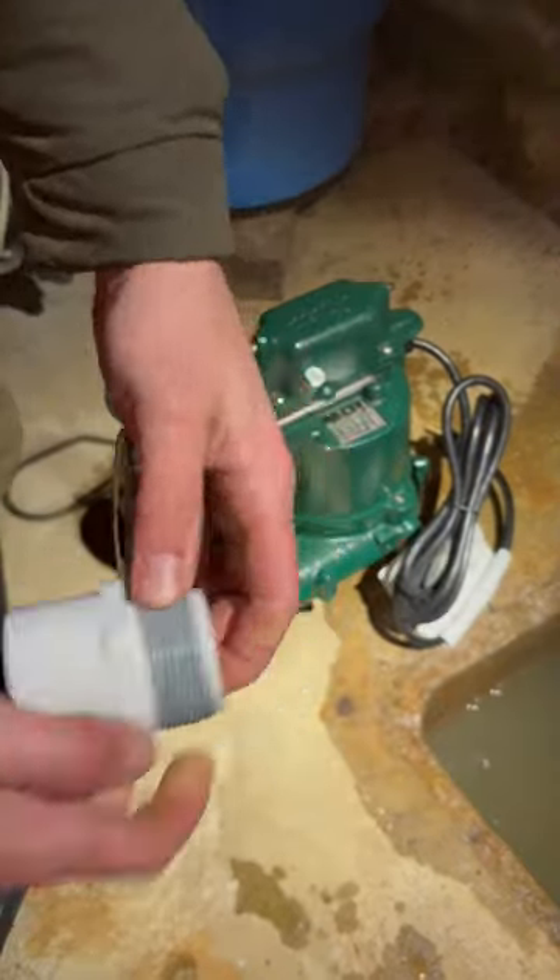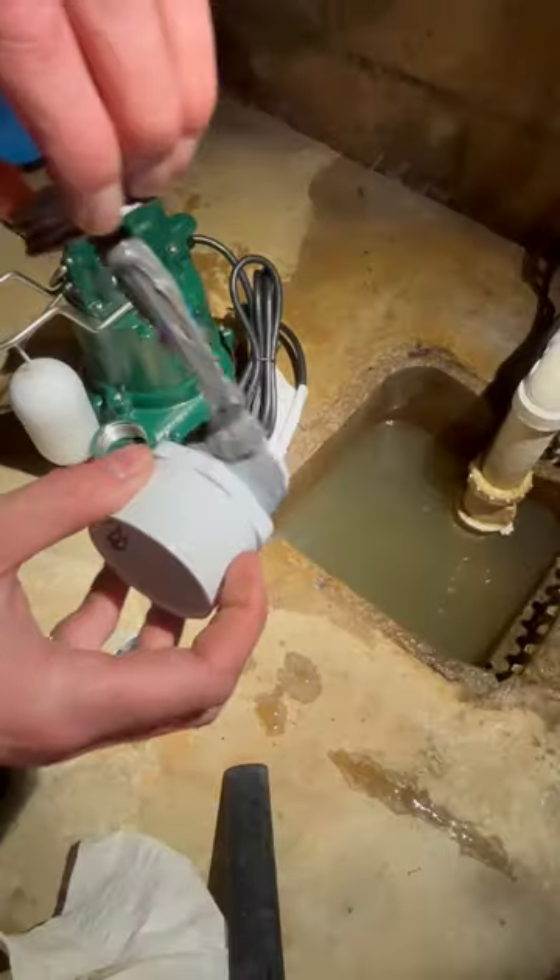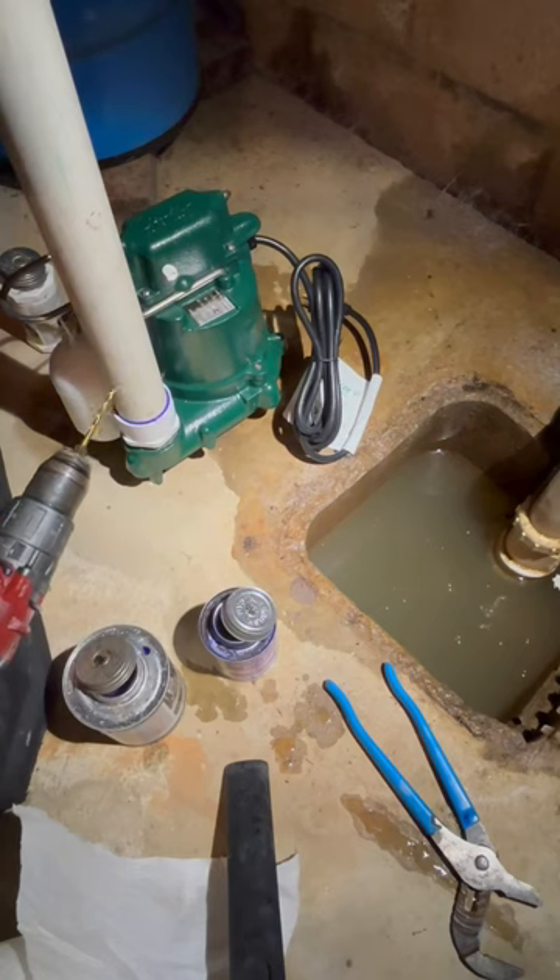As you can see, the amount of water that's coming into this basement is pretty crazy. There are two sump pumps in this basement. This is the main sump pump that I'm working on. There is a second one in this basement.